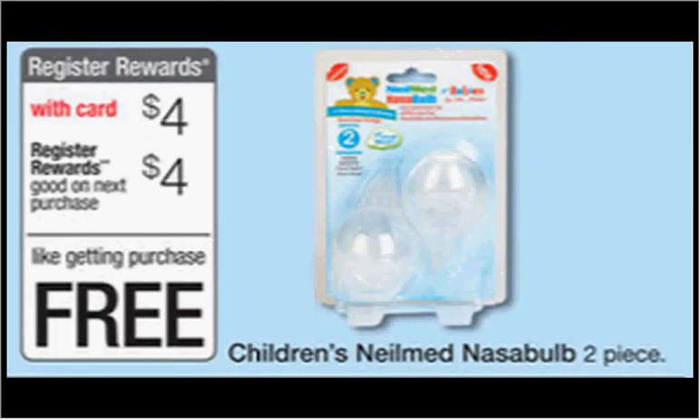The Children's NailMed Nasal Bulb — the two-piece set — is $4.00. When you buy one, you'll get $4.00 back as a register reward, so it's like getting them for free.